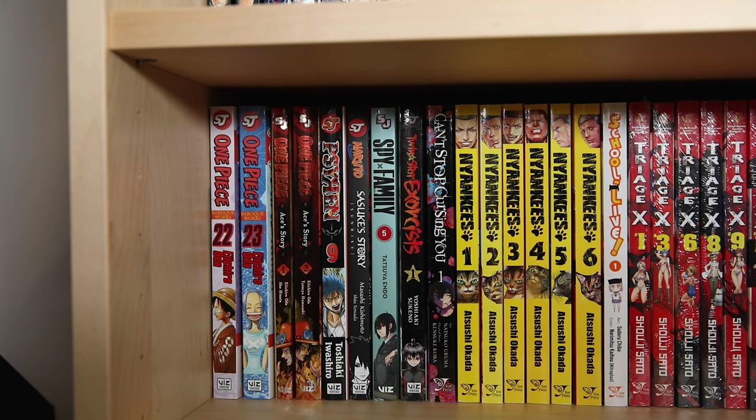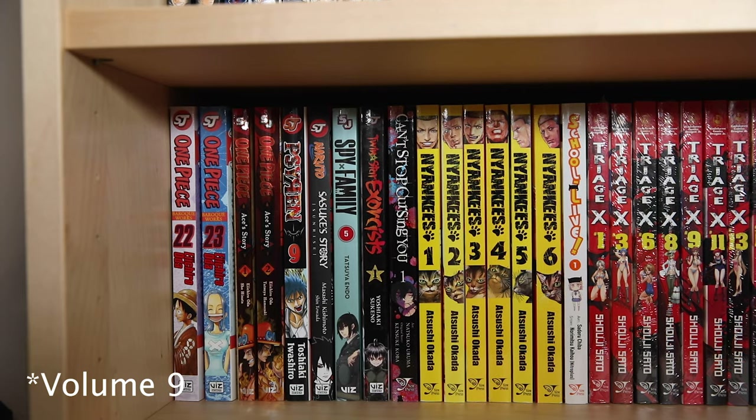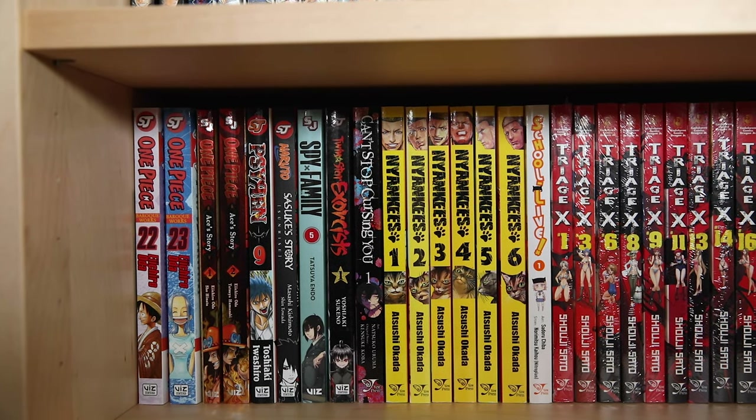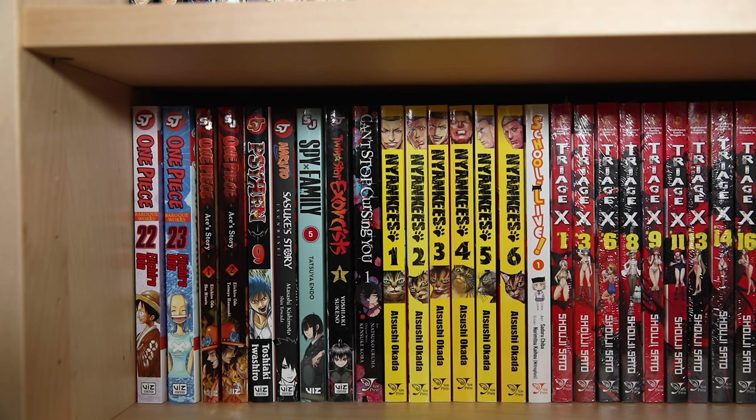A few random volumes are up next: Siren volume one — I need to get the rest of these ASAP because Siren is one of my favorite shonen. Also a Sasuke Story novel, Spy Family volume five with the rest on order — it's hilarious but also heartwarming and I love the character dynamics. Twin Star Exorcist volume one was a random half-price find, and Can't Stop Cursing You is a new series I like — the MC Sayama somewhat reminds me of Dazai from Bungo. Nyanki's is another one I picked up — I saw something about street cats portrayed as delinquents and bought it. I have up through volume six.